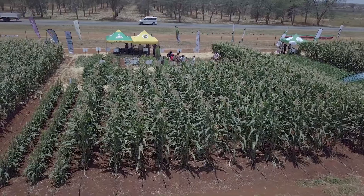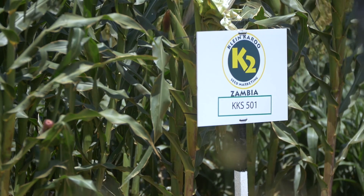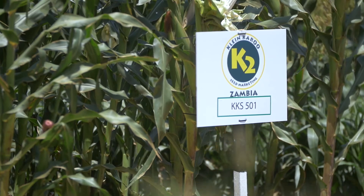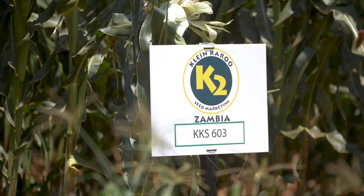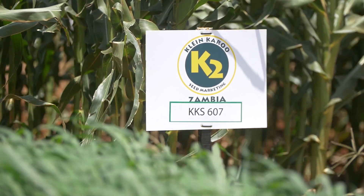What we are showcasing here on our demo, we have got only three varieties. We have got KKS 501 — KKS simply means Crane Carrel Seed. The smaller the first number, the earlier the area the maize matures. So we have got 501, which is the early maturity, then we have got the 603, which is a medium variety, and the 607, which is also a medium variety.